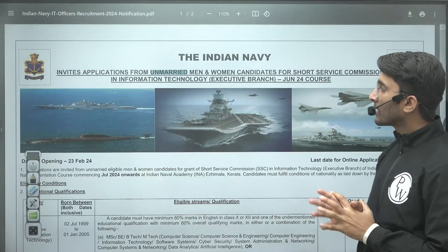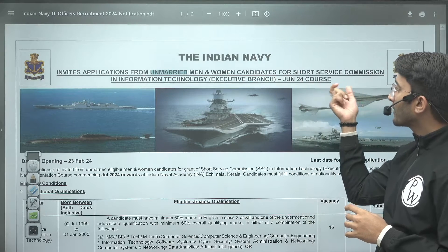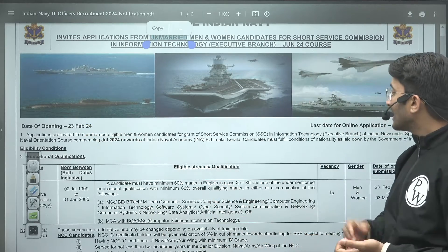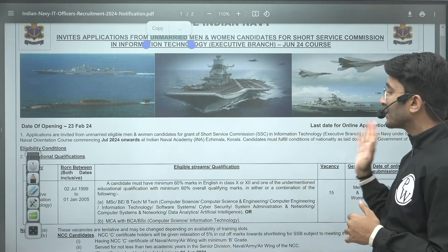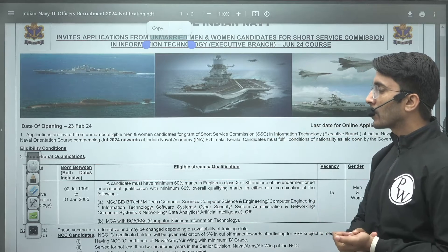There are vacancies released for the Information Technology Executive Branch, June 2024 course. The application start date was 23 February 2024, and the initial last date was 3 March 2024. However, they extended the date and the new last date is 12 March 2024, so you should apply before 12 March 2024 as the application portal is open.